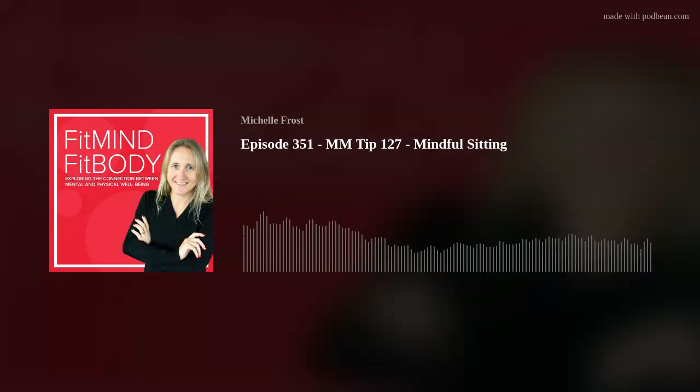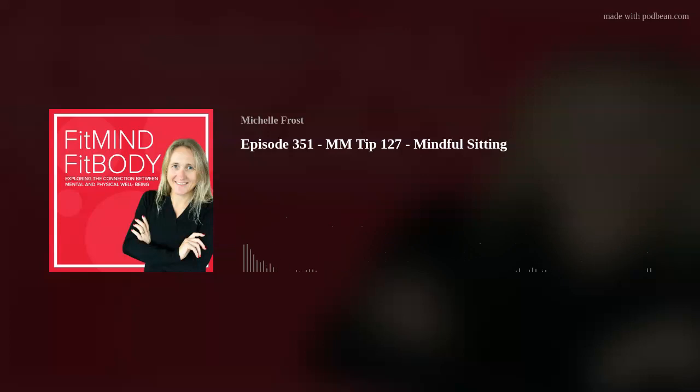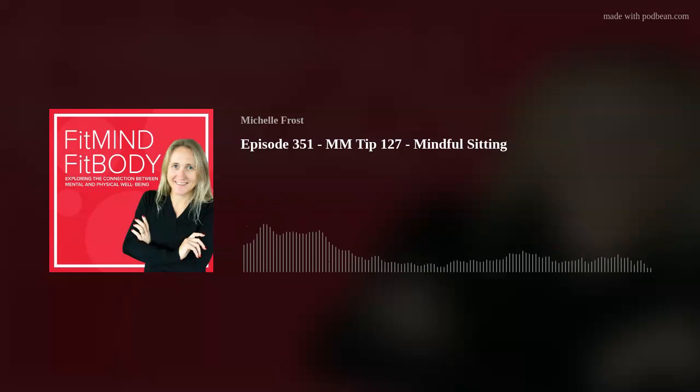Focus on your breath as you sit, feeling the rise and the fall of your chest. This practice can improve your focus, reduce discomfort, and make you more aware of your body and surroundings. Mindful sitting is a simple but effective way to incorporate mindfulness into your daily routine. Enjoy.